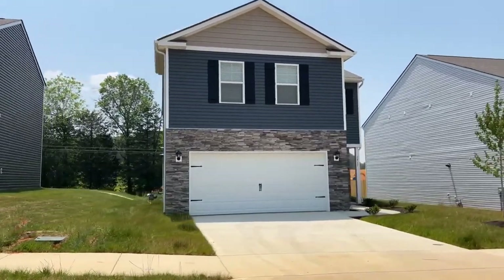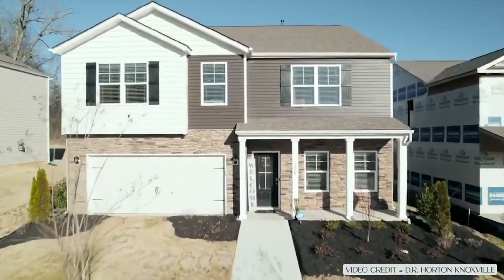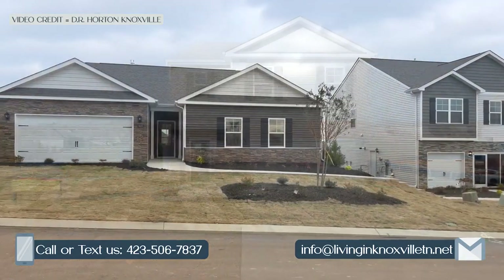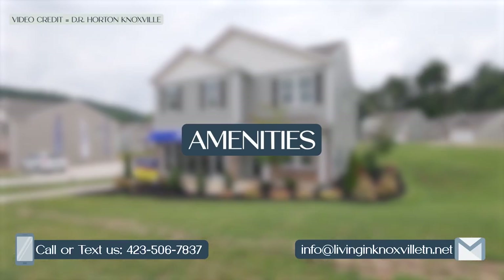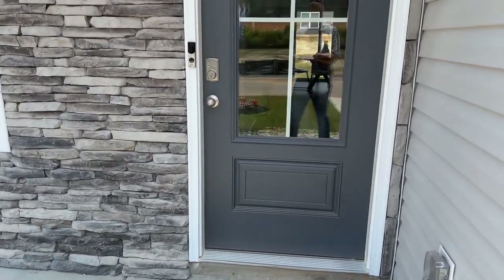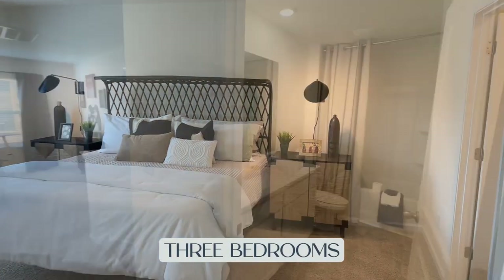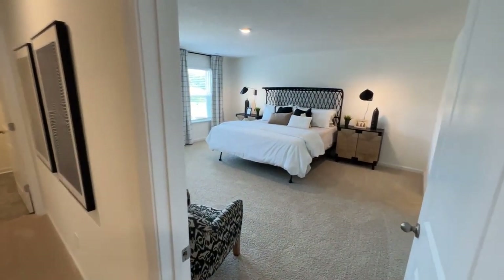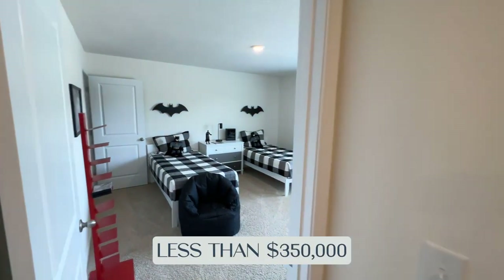If this particular community isn't the right fit for you but you like the D.R. Horton value, they currently have six other communities thoughtfully located across the greater Knoxville area that offer easy access to all the city's amenities and attractions. The model home is the Penwell plan — 2,164 square feet, a two-story home with three bedrooms, two and a half baths, and a two-car garage.